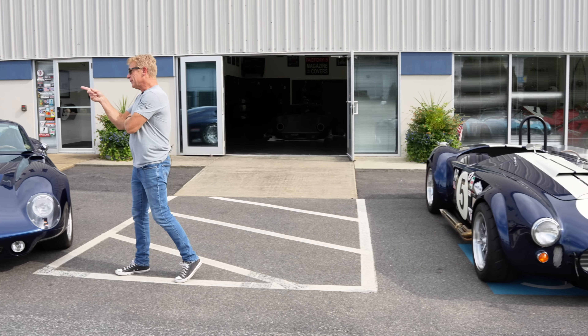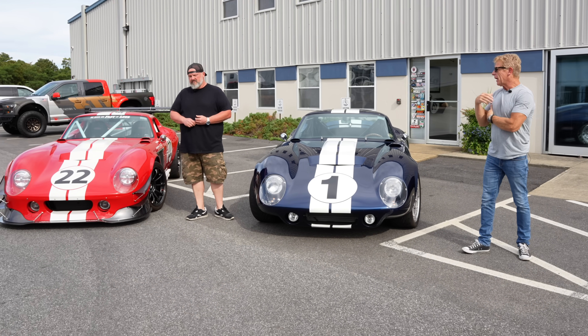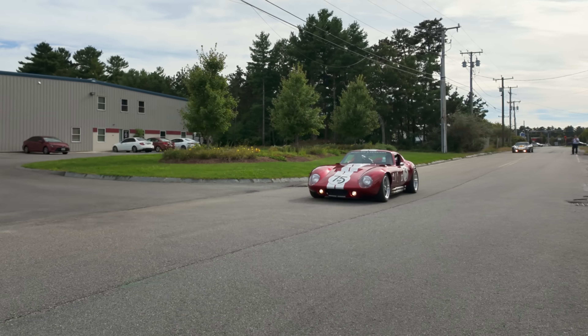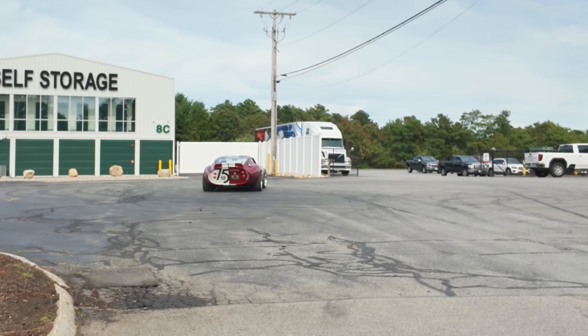Let's talk Motor Trend. You did the Motor Trend car, so tell us about it. We've got a race car, a street car, and then this is a very special Motor Trend magazine build. Let's check it out.